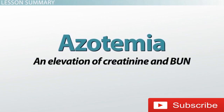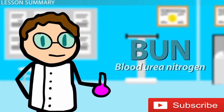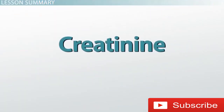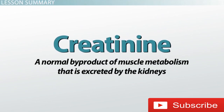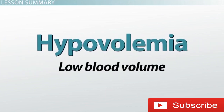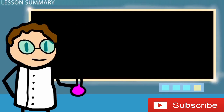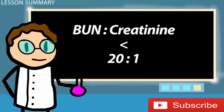To summarize: azotemia is an elevation of creatinine and BUN, which can be pre-renal, renal, or post-renal in nature. BUN stands for blood urea nitrogen and is representative of the urea produced by the liver, whereas creatinine is a normal byproduct of muscle metabolism excreted by the kidneys. If the cause of renal failure is pre-renal — due to hypovolemia or effective low blood volume as in congestive heart failure — the ratio of BUN to creatinine will be greater than 20 to 1. Otherwise, if the problem is renal or post-renal, it will be less than 20 to 1.